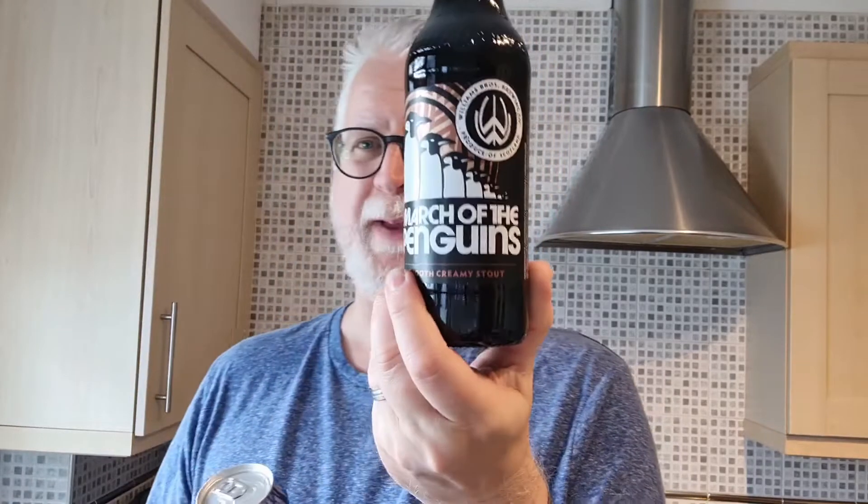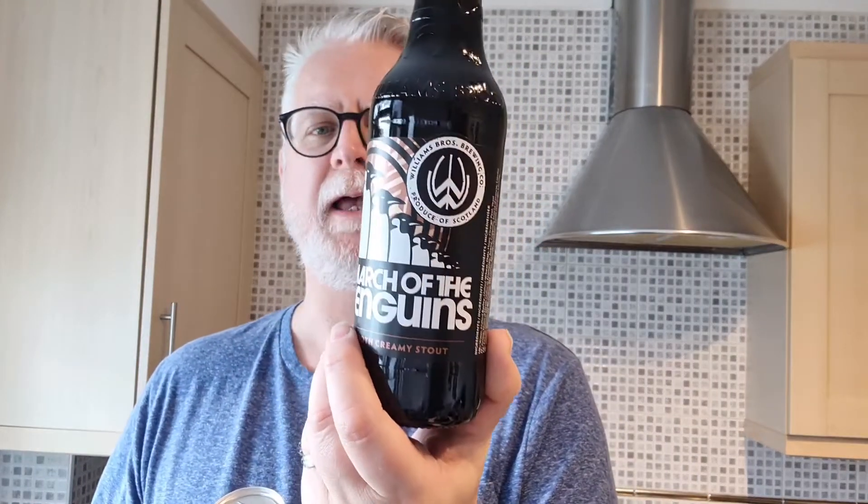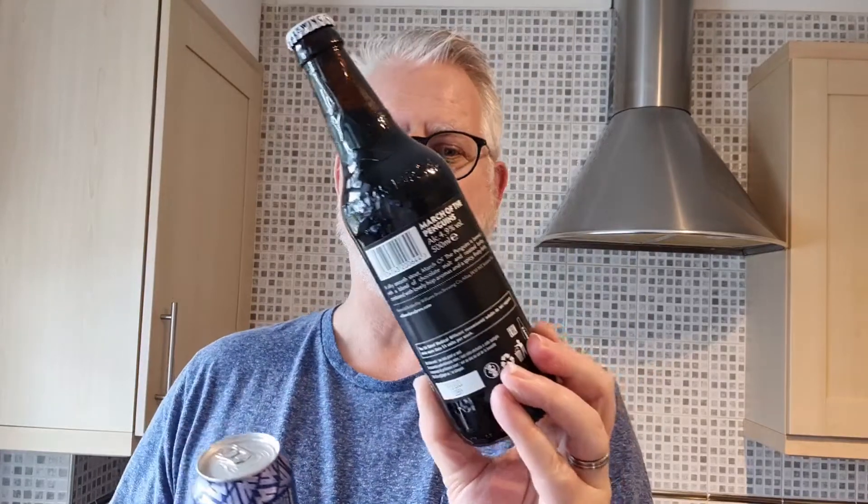I picked two of these up. This is William Brothers Brewing from Scotland. There were a lot of stouts on offer — this one is March of the Penguins, a 4.9% stout. It's a creamy, milky-type stout, full of roast flavours with some chocolate in there as well. That is an excellent drink any day of the week. I've had it a couple of times before but never reviewed it on video — it's a cracking one. William Brothers are a brewery people may well know.